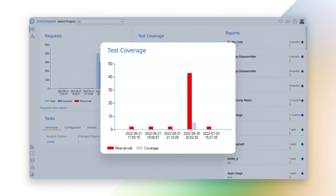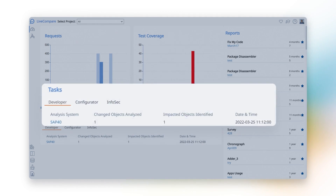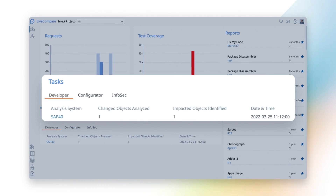Your developers, testers, release managers, and support teams will get all of the information they need in real time to prevent potential defects and eliminate the existing ones quickly and efficiently.